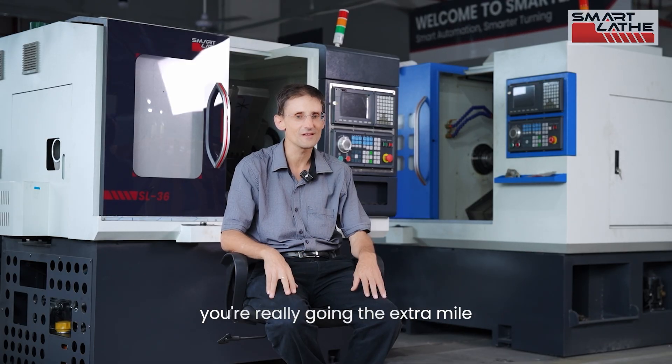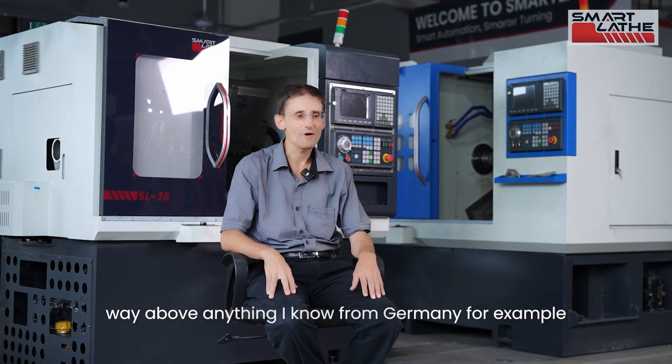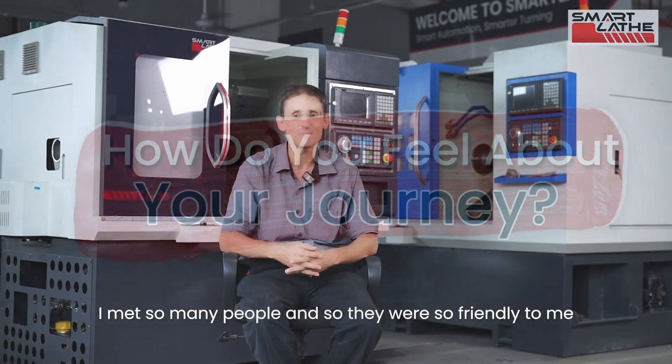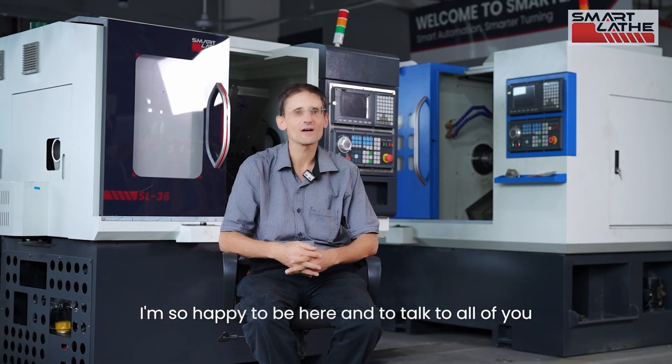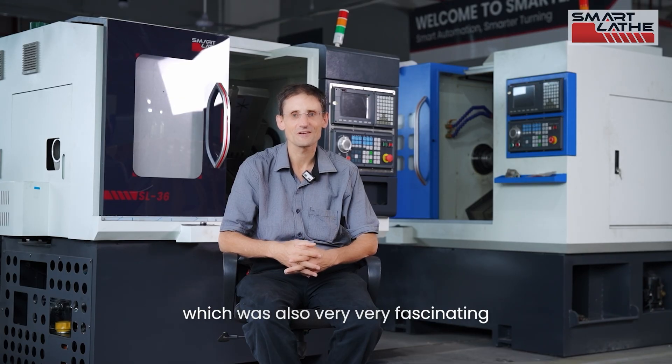I really appreciate your efforts here, going the extra mile and caring for customers well above anything I know from Germany. I met so many people and they were so friendly to me. I'm so happy to be here and talk to all of you. I've also been shopping in Shenzhen for electronics, which was very, very fascinating, and I'll be back again.